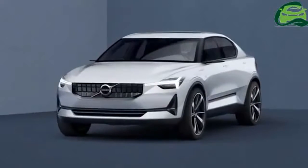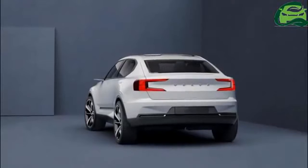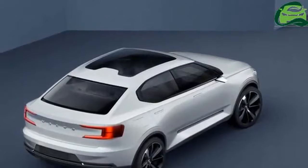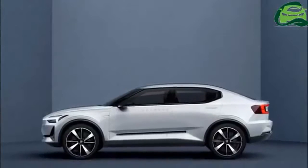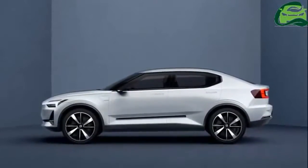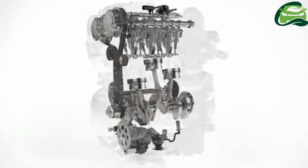It has a steeply raked rear windshield with the rest of the boot section angled slightly inwards instead of sitting vertically. Other features visible are a chrome exhaust tip, rear windshield wiper, roof spoiler, and dual-tone split-spoke alloys. Volvo has said that the production-ready XC40 will be very close in design to the 40.1 concept.